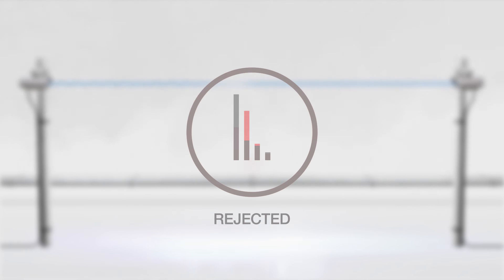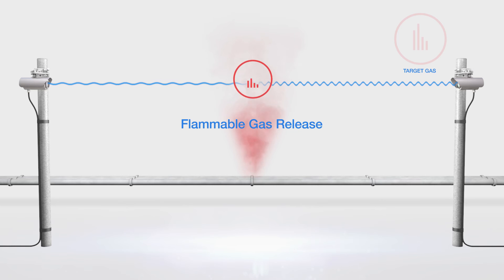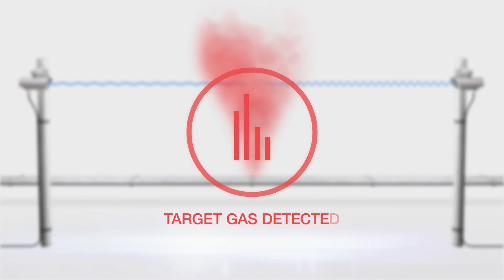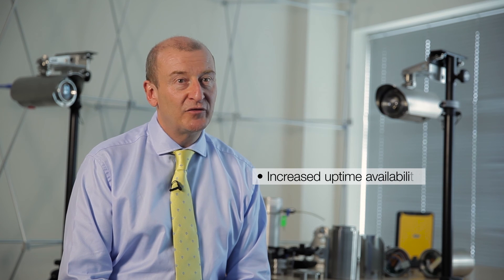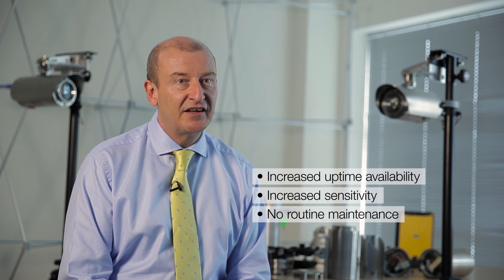The harmonic fingerprint, which is unique to SunSigned, provides a more robust signal, ensures that we are target gas specific and we don't respond to interference gases or other environmental effects which could lead to unwanted plant shutdowns. In flammable gas scenarios, harmonic fingerprints enable us to achieve the fastest response time possible and sensitivity 250 times lower than any NDIR unit. So three key things to take away regarding flammable gas detection: increased uptime availability, increased sensitivity, and no routine maintenance.